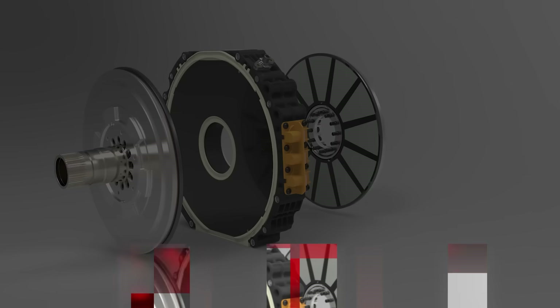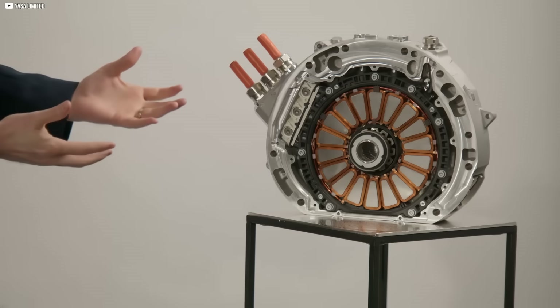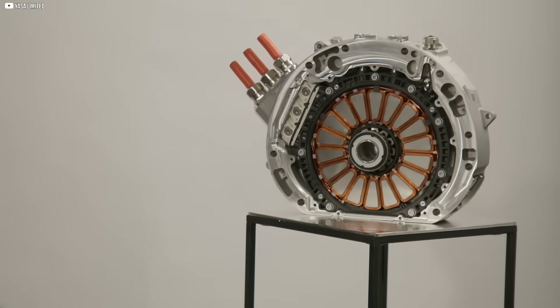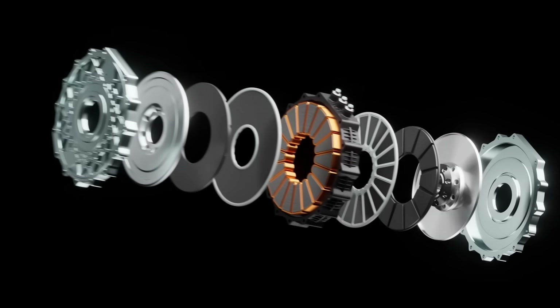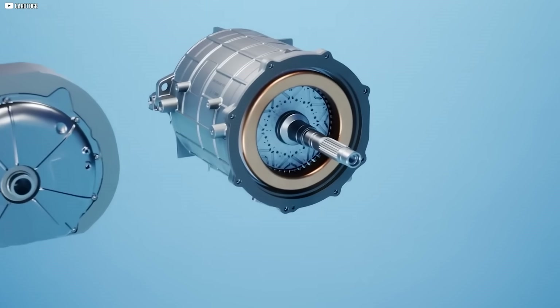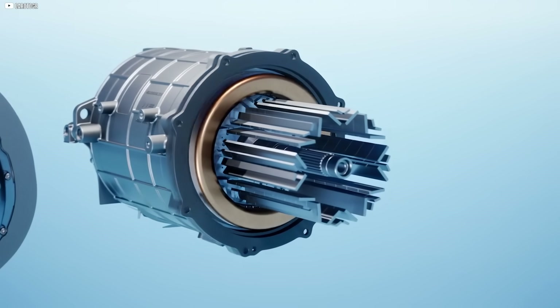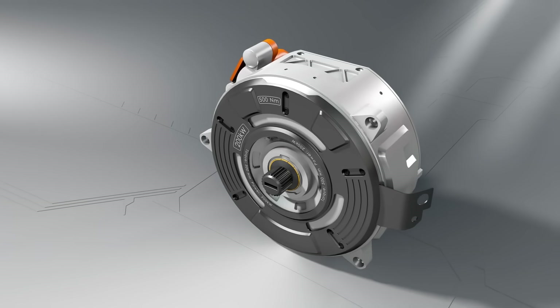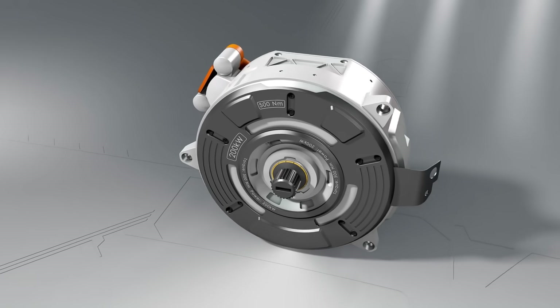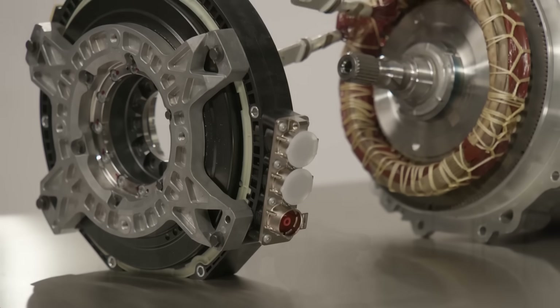But YASA didn't. Yokeless and segmented — a design with no fat. The name YASA isn't just clever branding, it's a blueprint. Yokeless and segmented armature: three words that quietly tear up the rulebook. In most motors, the yoke is a heavy iron shell that holds everything together. It guides magnetic fields, adds strength, and gives the motor its bulk. But it also adds weight. A lot of it.